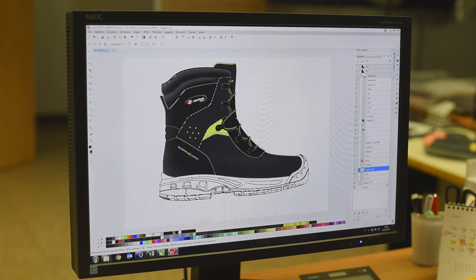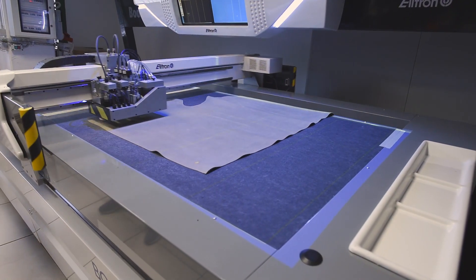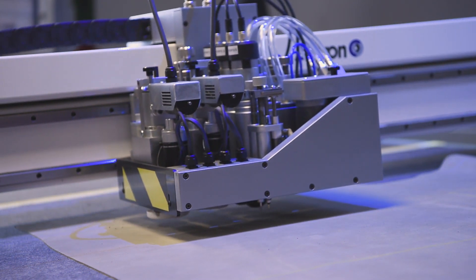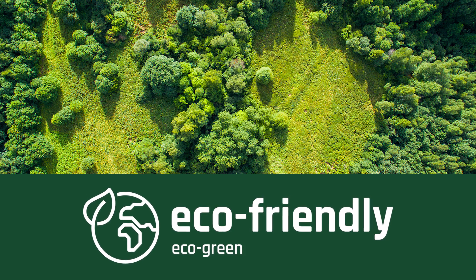The internal modeling department verifies each element and phase of the project before moving on to production. Cutting and hemming are controlled during the prototyping process, up to the pre-mounting of the protective tip inside the upper. In line with European and REACH standards, Sixten Peak footwear does not contain any toxic or harmful substances.